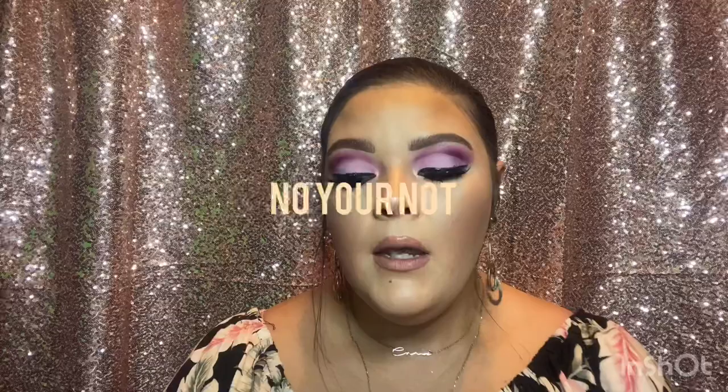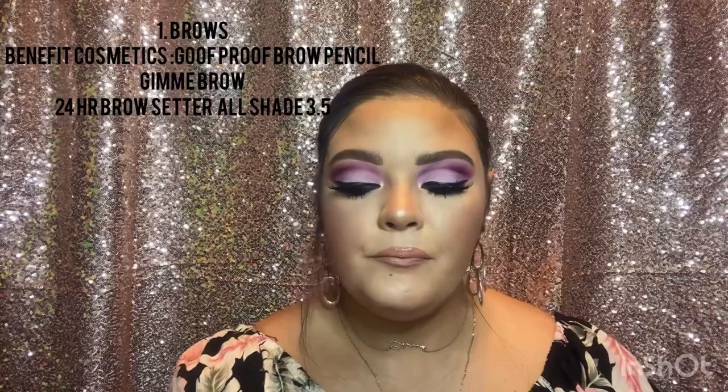Typically I start with my brows. I originally preferred the Precisely My Brow Pencil but on accident I ordered the Goof Proof Brow Pencil, and it has become a holy grail staple. I'm more of a pencil gal — whether you prefer pencil, powder, or pomade is totally up to preference. For me it's the Goof Proof Brow Pencil. I think Benefit kills it when it comes to brow products.